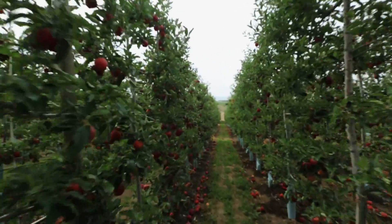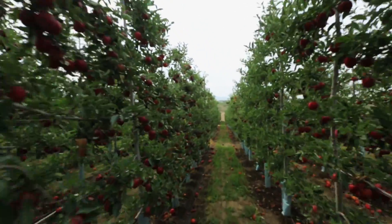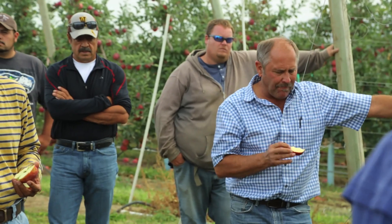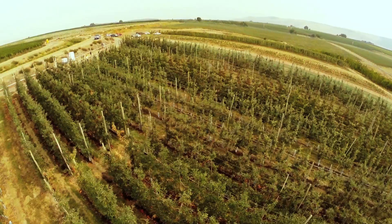WA38 is a cross between Enterprise and Honeycrisp. It is an exceptionally good eating apple with exceptionally long storage and really good consistent fruit quality throughout storage.